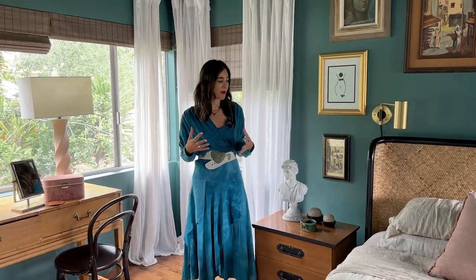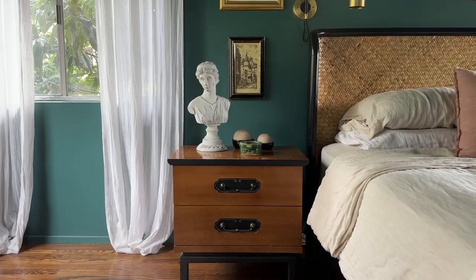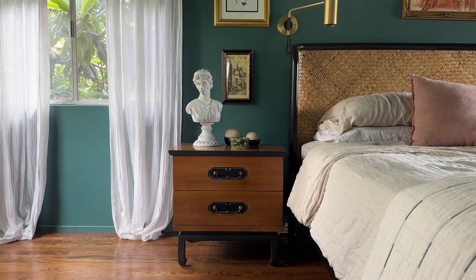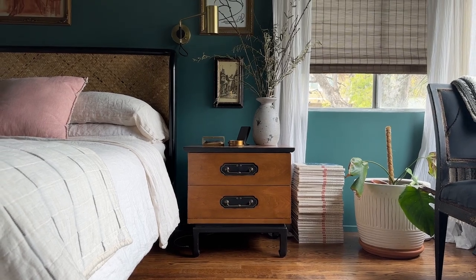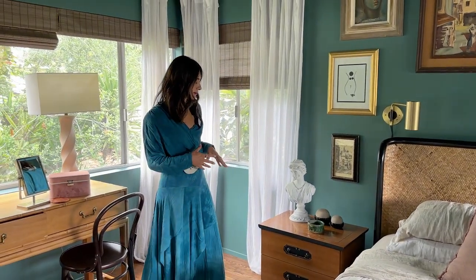I literally manifested these nightstands into existence. When I was redecorating our bedroom, I knew I wanted a moody vibe and I had this vision in my mind of beautiful vintage nightstands. I looked on Facebook Marketplace and I saw these, and I drove over an hour to meet the woman who had them. She was getting rid of them because her kids destroy everything, and she wanted them to go to a good home. They're the perfect addition to our room — functional, really beautiful, and literally exactly what I had in my head.